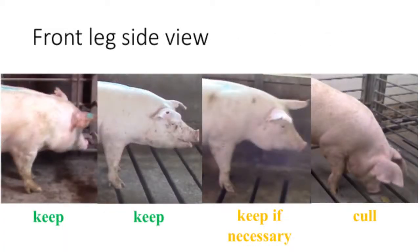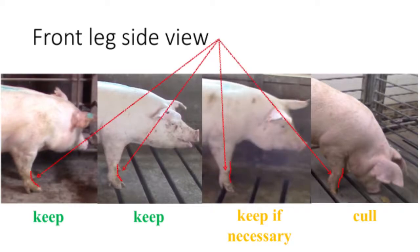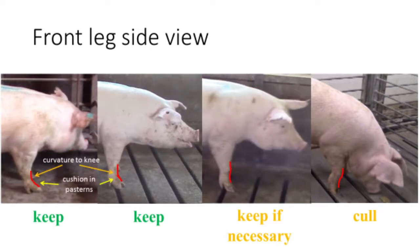Shown here are examples of gilts with different front leg side views. Let's take a closer look at how the slope of their pasterns and knees differ. The two gilts shown on the left have very good slope to their front pastern and knee. The third gilt, though, is somewhat buck-kneed, yet still has some cushion in her pasterns. If you have a shortage of gilts, this female may be kept, but if a high percentage of your keeper gilts look like this, you should re-evaluate your gilt source. The gilt on the far right is severely buck-kneed and very straight in her pasterns. This type of gilt should not be allowed in the breeding herd.